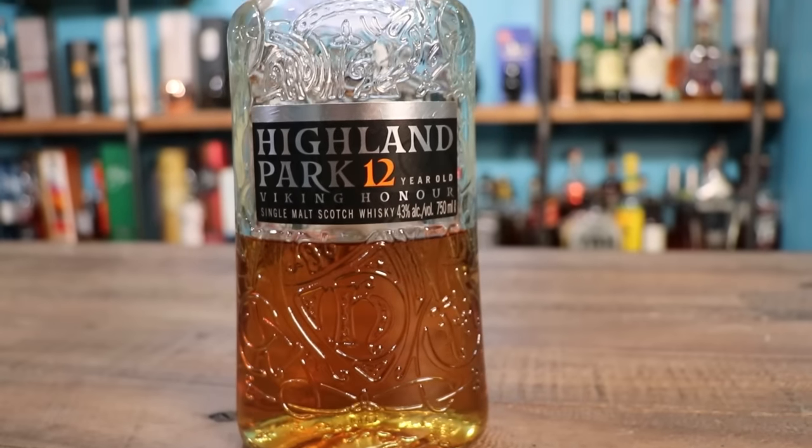This is the Highland Park 12 Viking Honor. This also has sherry influence and it's going to taste pretty good. But the second reason I'm bringing this one up is that it is salty — and salty is another flavor we haven't talked about yet. Scotches can often have a salty flavor if they're aged near the ocean or happen to be in the right spot. In this case, this one's fruity but it's also salty. It's a little weird, but it's very good.